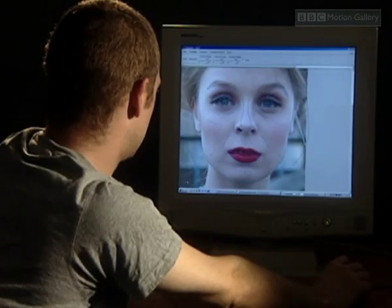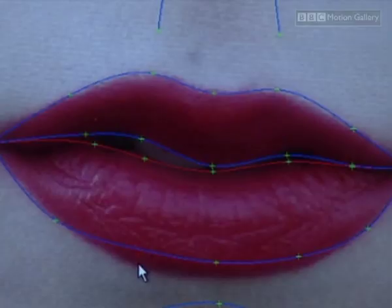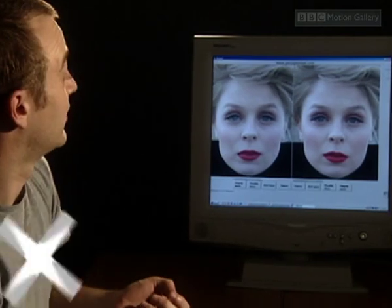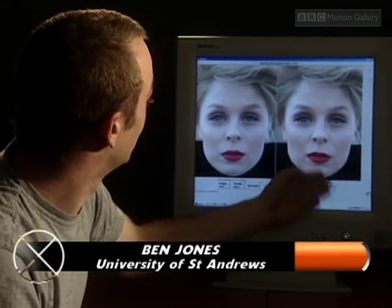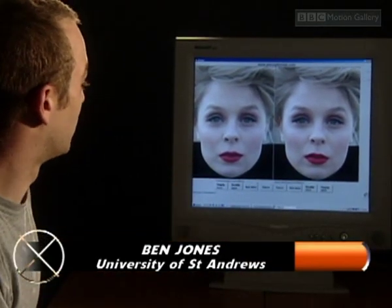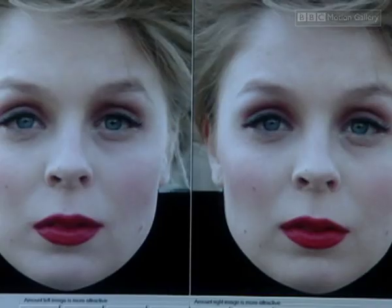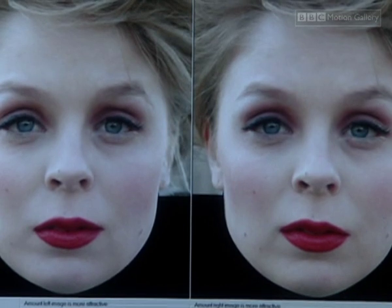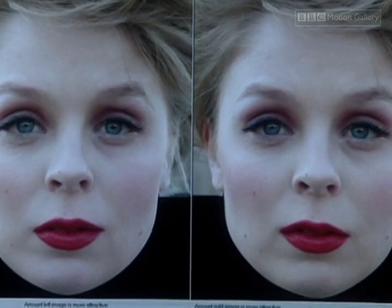They begin by plotting the landmark points which define every face. What we've done here is we've taken Hannah's face and we've remapped it into a perfectly symmetric shape. What we tend to find in studies is that these highly symmetric versions of the faces are judged as more attractive than the original.